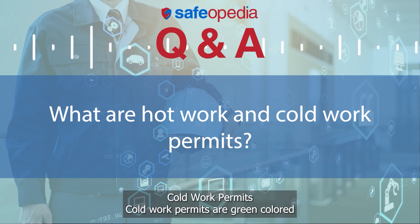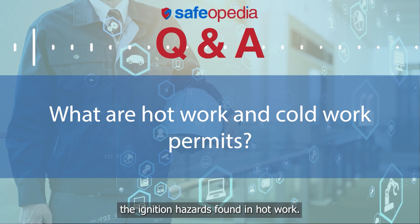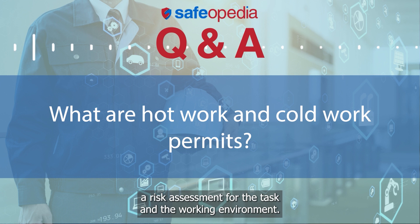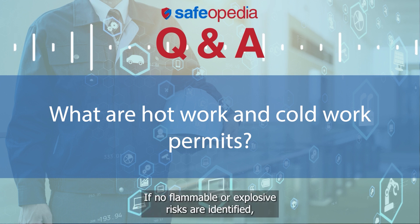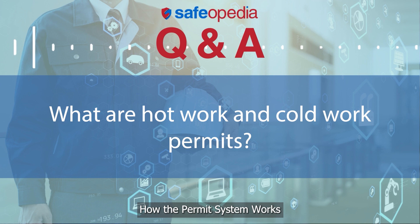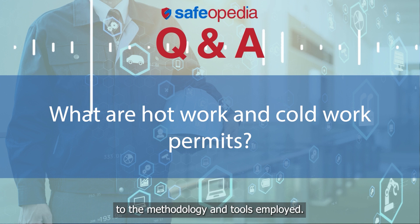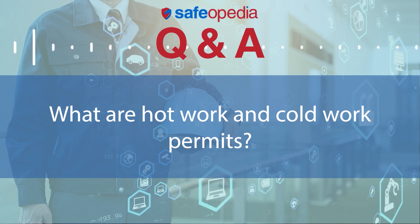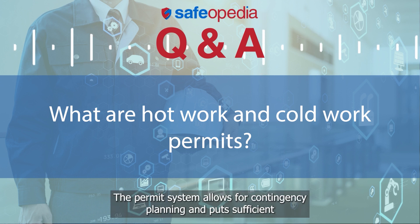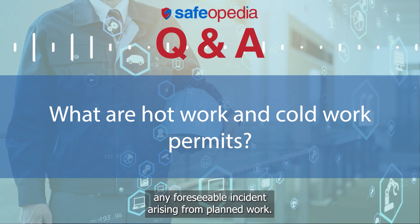Cold work permits are green-colored permits issued for hazardous maintenance work that does not involve the ignition hazards found in hot work. Cold work situations are determined by conducting a risk assessment for the task and the working environment. If no flammable or explosive risks are identified, a cold work permit is sufficient for carrying out the work. The permit system allows work to be carried out safely by specifying everything from the competency of the working party to the methodology and tools employed. It also delimits the work from operations being performed in adjacent areas to prevent interference, and allows for contingency planning, putting sufficient mitigation measures in place to deal with any foreseeable incident arising from planned work.